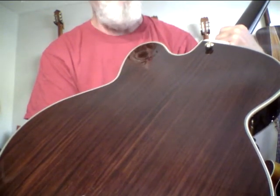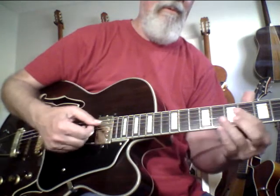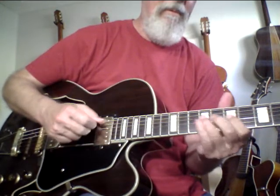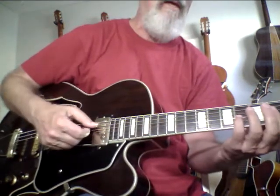It seriously is one of the best guitars I've ever played in my life in terms of tone. I don't even know how to describe the tone. It kind of reminds me of a cross between a great 175 and an L5 CES.